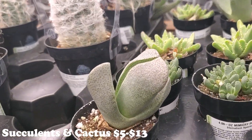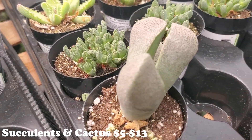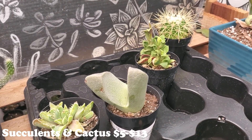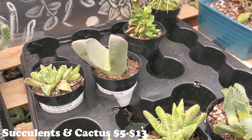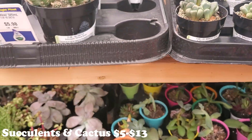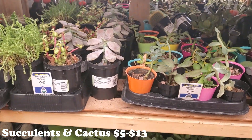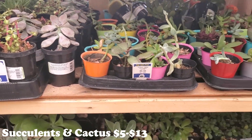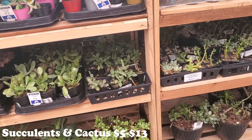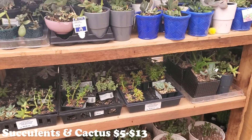Look at that big boy too! It's a big one. There are some really nice succulents here. There are some pretty plants here - got to just concentrate on mine.